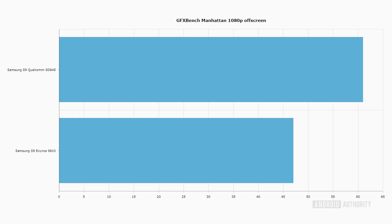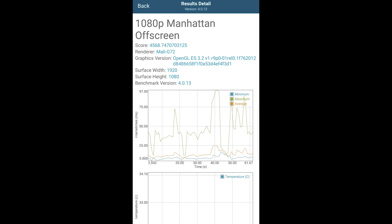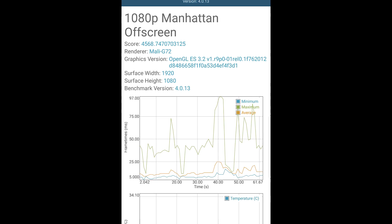The first test is GFX Bench Manhattan running at 1080p off-screen, so the display doesn't affect results. The Snapdragon 845 manages 61 frames per second — a very respectable score. But the Exynos 9810 only manages 47 frames per second. Now, 47fps on such a demanding test is reasonable and better than last year, but clearly the GPU in the Snapdragon 845 is superior. And we're going to see that shown time and again over the next few benchmarks.